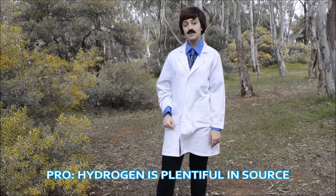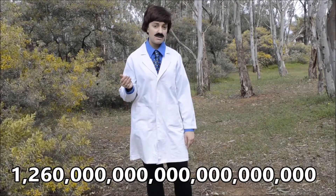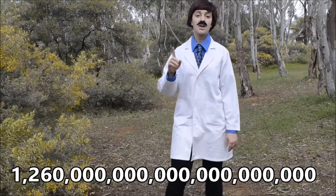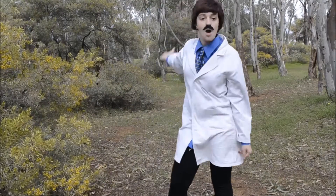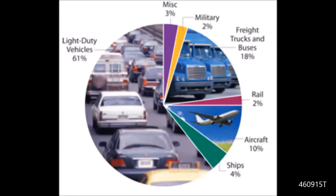Unlike fossil fuels, hydrogen is extremely plentiful in source — there are vast liters of water in the world. And as a matter of fact, 28% of carbon dioxide emissions come from vehicles, as shown in this figure. 61% of which are light-duty vehicles, as shown in this figure.